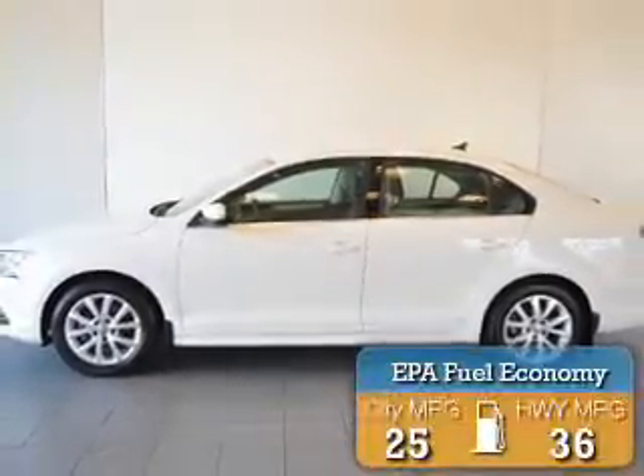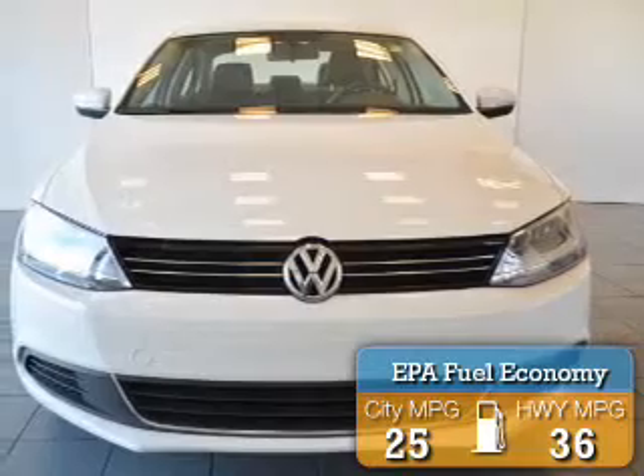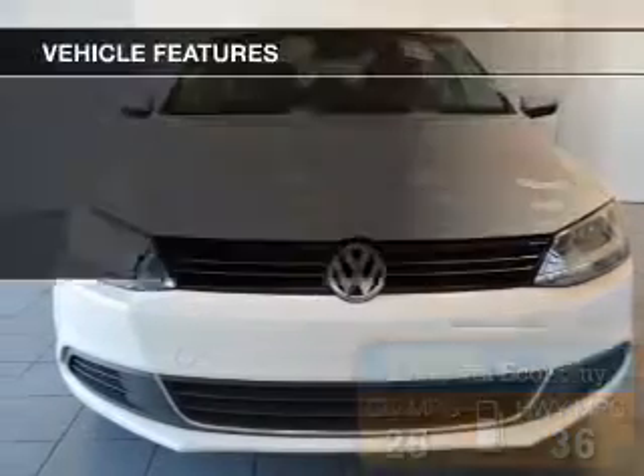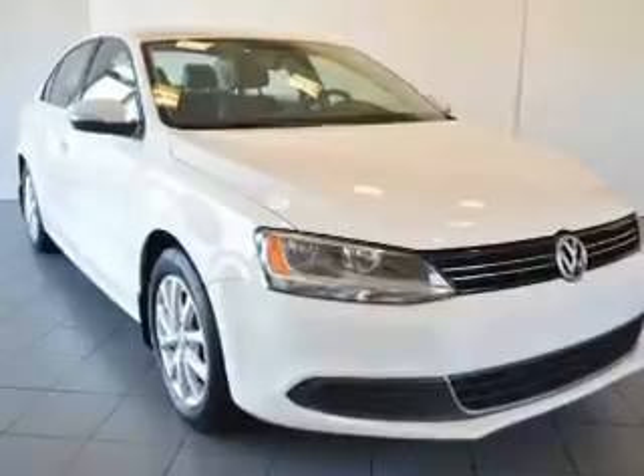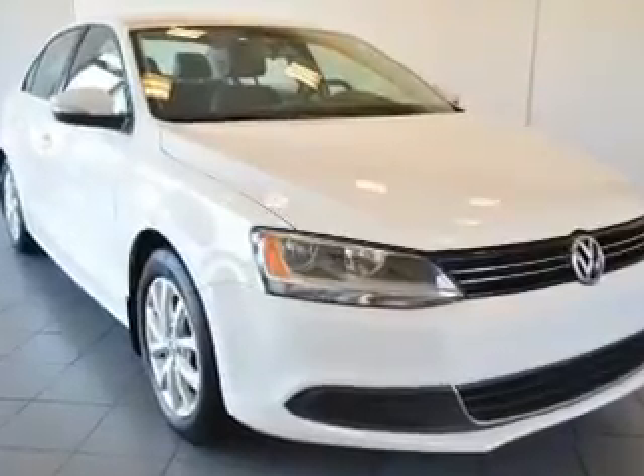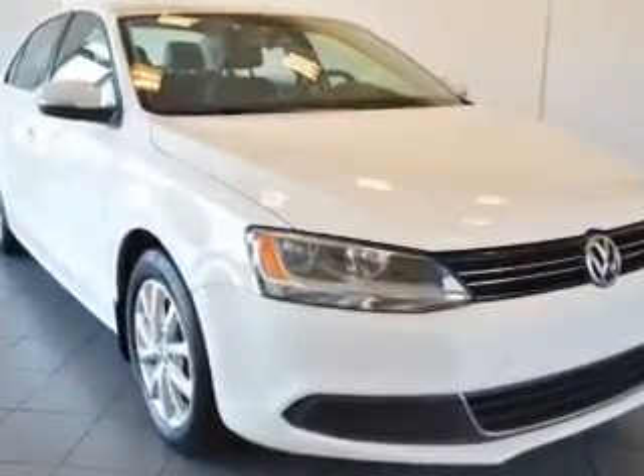Great fuel efficiency saves you money by requiring fewer trips to the gas station. The features include satellite radio, steering wheel controls, power seats, cruise control, keyless entry, and a trip computer.